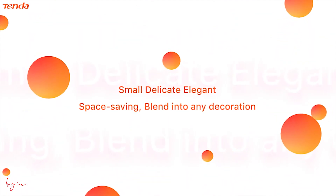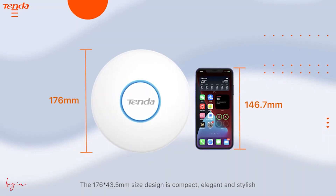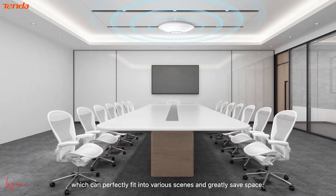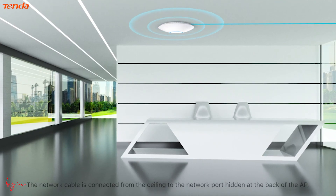Easy installation — small, delicate, elegant, and space-saving, blending into any decoration. The 176 by 43.5 millimeter design is compact, elegant, and stylish, perfectly fitting into various scenes. The network cable is connected from the ceiling to the network port hidden at the back of the AP, making wiring neat and simple.